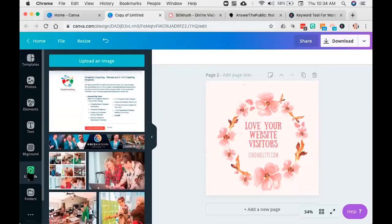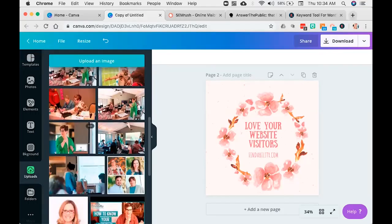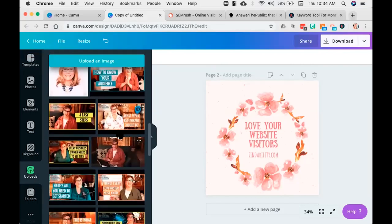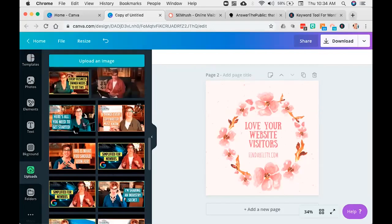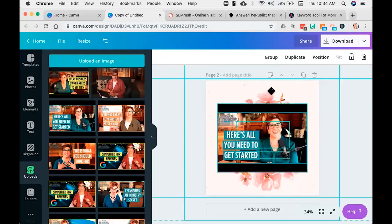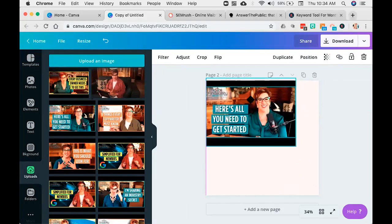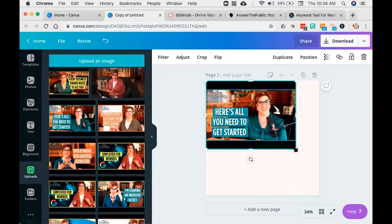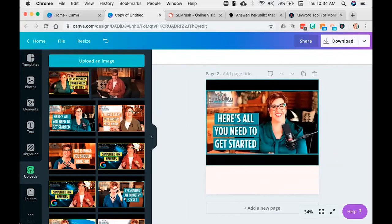One more thing I wanted to show you is over here under uploads — you can upload all of your own content. You'll see I've got pictures for my events and thumbnails for my YouTube channel. So I can go in and post something. Let's take a look at this. I have a video that we produce every single day, Monday through Friday. Here you'll see there's my video thumbnail.